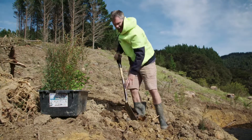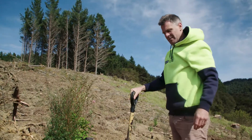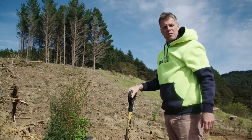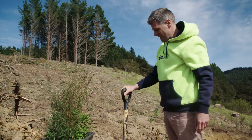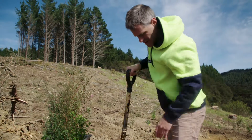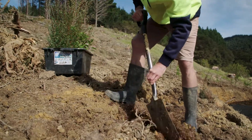We've got another thousand native trees to put in here. We've already put in a thousand this winter, and we've put in about another 500 in the last week. We've got another 400 or 500 to go, to get 440 green again after all these trees have been cut down.